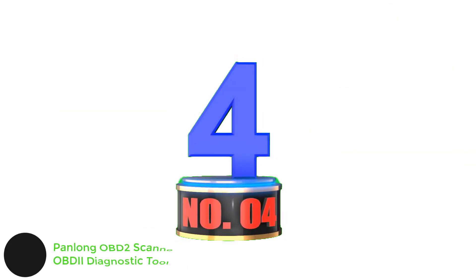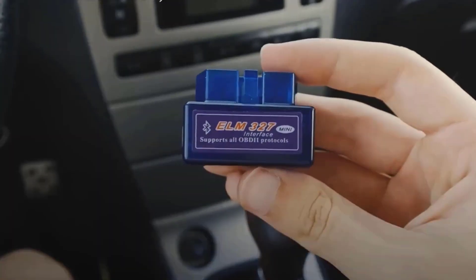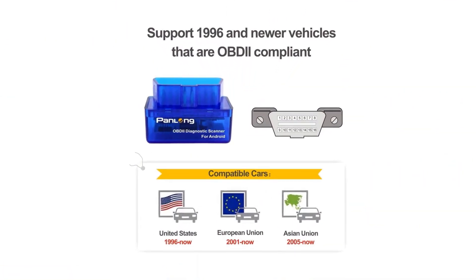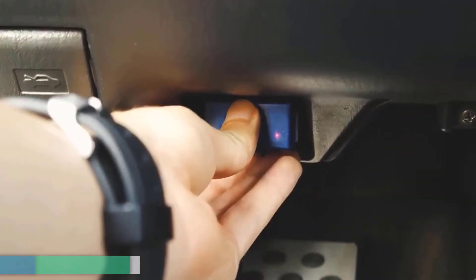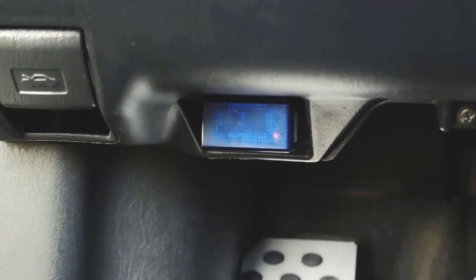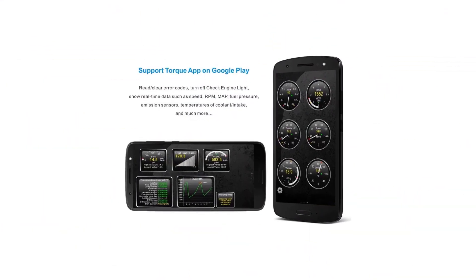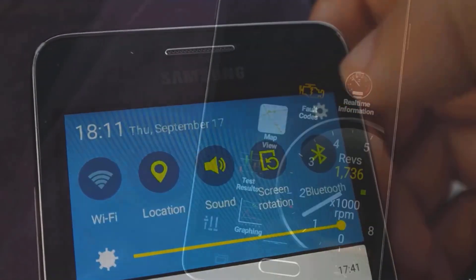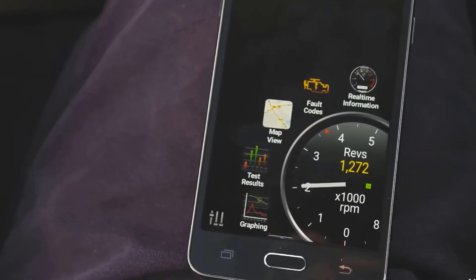Number 4: Panlong OBD2 Scanner Bluetooth OBDII Diagnostic Tool. The Panlong OBDII scanner is a low-cost Bluetooth car scanner and potentially the cheapest tool for deciphering your check engine light. It's good for basic code reading despite not having a proprietary app. The other drawback is that it's only compatible with Android devices, so iPhone and iPad users are out of luck. The setup is as easy as any other Bluetooth OBD2 scanner, however the instructions are not very clear — for instance, you need to input 1234 as the device code when connecting to Bluetooth for the first time, but the instructions don't mention this. You can use the device with the Torque app or OBD Car Doctor app. Many customers are happy the device works and costs so little, with the most satisfied users claiming it saved them hundreds on a repair shop visit.